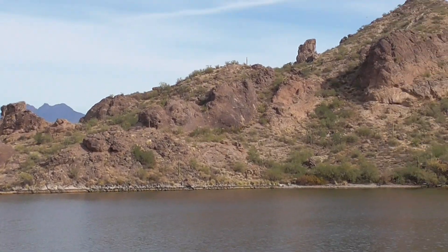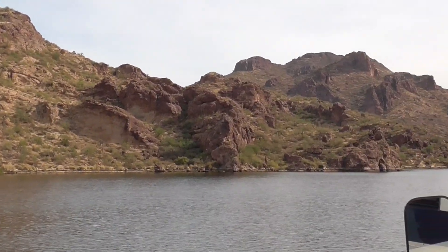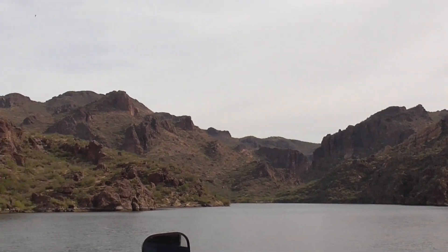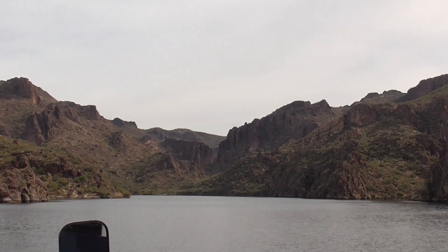Some interesting rock formations as we head into the Salt River Gorge. There are no seagulls here — not sure why, but it's not the sea. It's all fresh water.